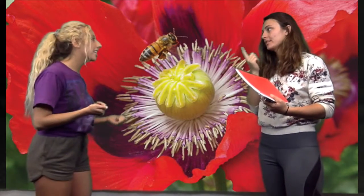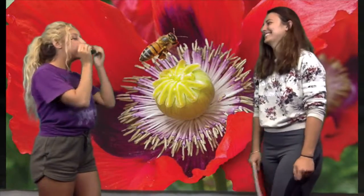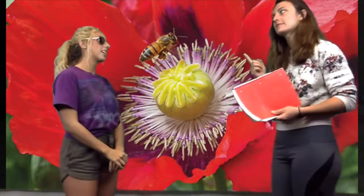But this one's so bright, I can hardly tell the difference. Now I can see the difference between the petals and the sepals. Not all flowers have sepals, though.